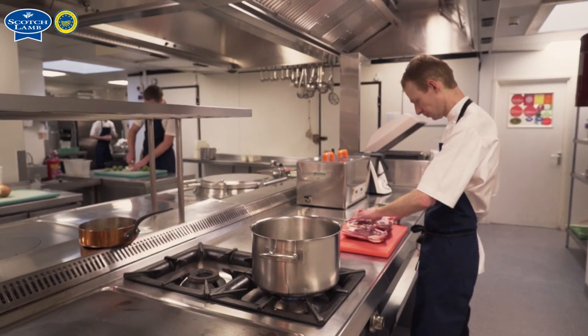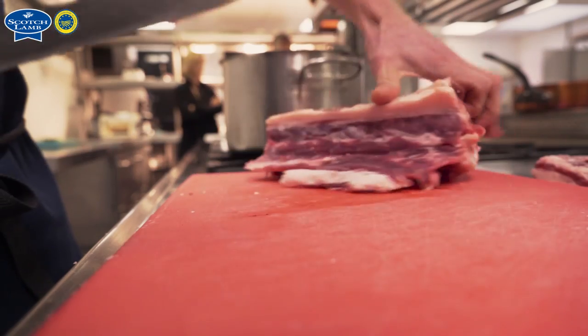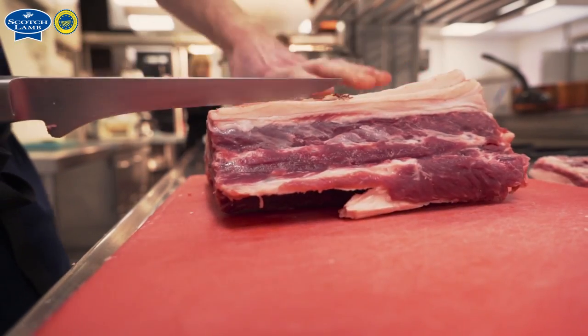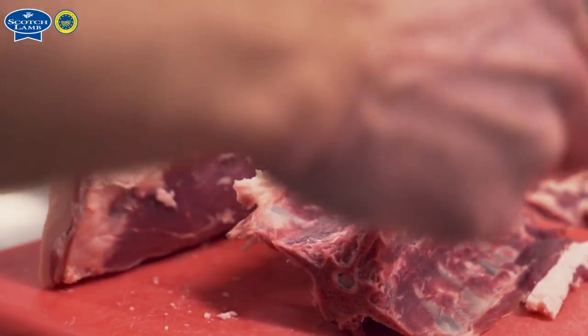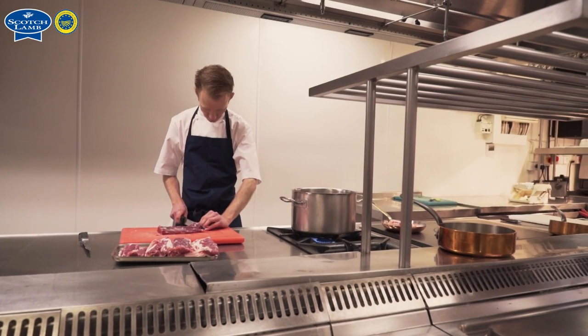I think Scottish produce stands out with regards to quality and consistency. We can always get a good product from the West Coast or Orkney, whether it's shellfish or meats like our lamb, and the consistency is always there and the products are great.